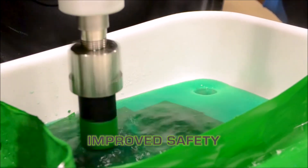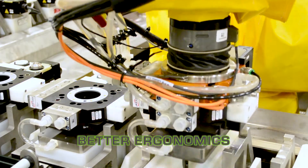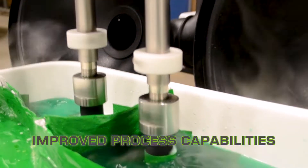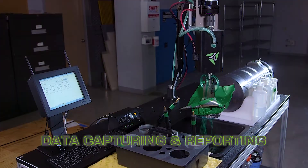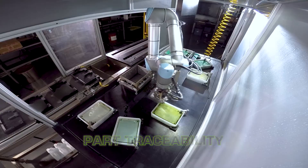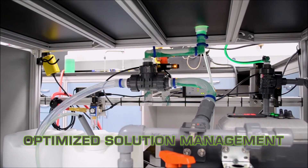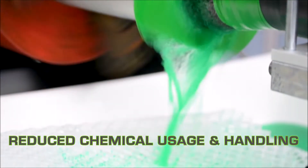Improved safety, better ergonomics, reduced operator error, improved process capabilities, data capturing and reporting, part traceability, optimized solution management, reduced chemical usage and handling.